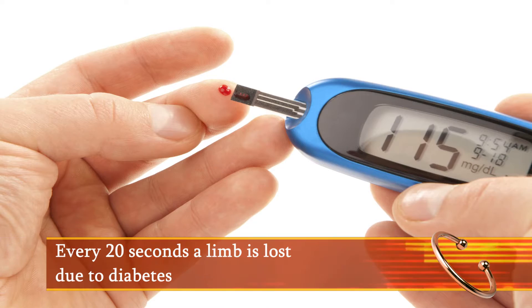According to Dr. Baijan Najafi, Associate Professor of Surgery at the University of Arizona, every 20 seconds a limb is lost due to diabetes. But all of these amputations could be prevented.